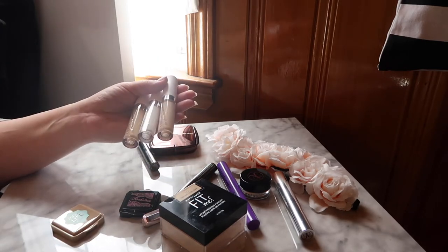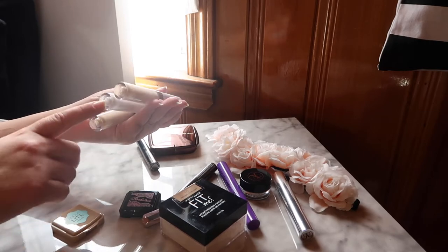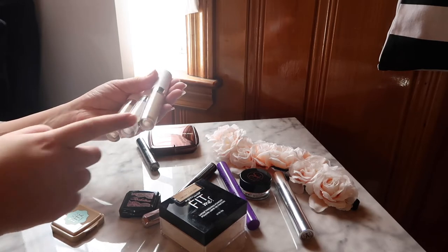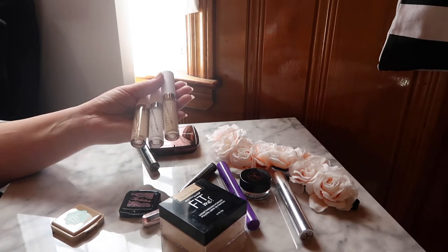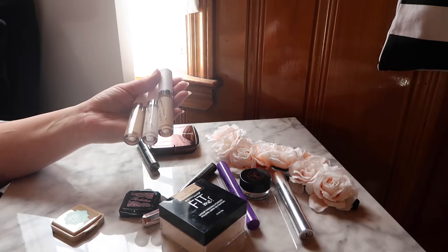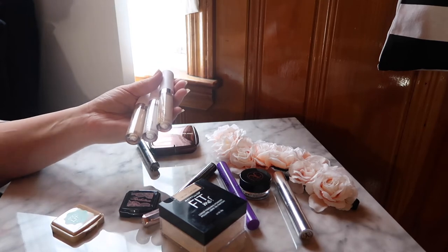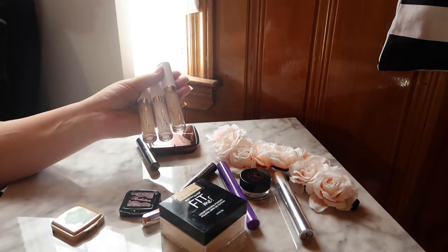For concealer, I finally picked up the ColourPop No Filter Concealer after their latest extended shade range launch. I picked up three shades: a pure white shade to lighten up other concealers that are a little off for my under eyes, and shades 10 and 16. I've heard it oxidizes and darkens, so I went for lighter shades. Shade 10 dried down to about half a shade too light, and shade 16 looks perfect. I haven't worn them on my face yet but I'm excited to try them this month.